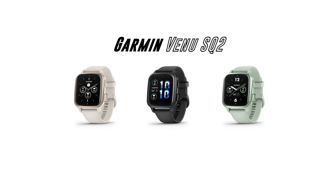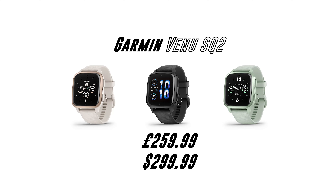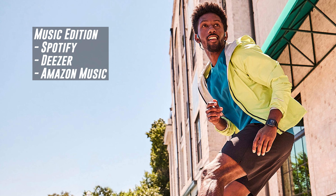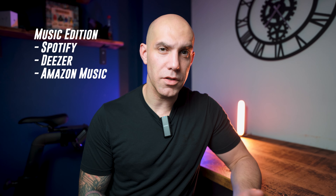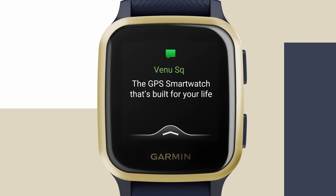Next we have the brand new Garmin Venu SQ2 Music Edition, which retails for £259.99 in the UK and $299.99 in the US. The Music Edition allows you to download Spotify, Deezer, or Amazon Music playlists of up to 500 songs. If you want to save money and aren't interested in music on your watch, you may want to check out the standard Venu SQ instead.